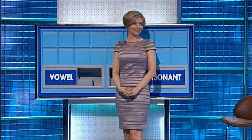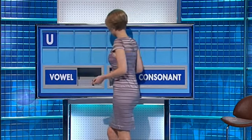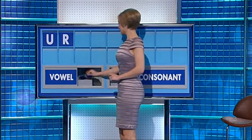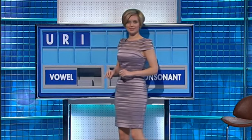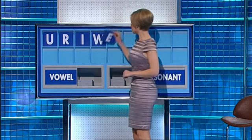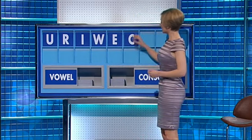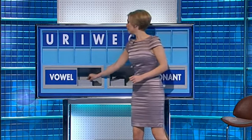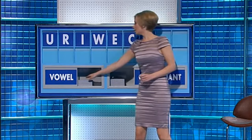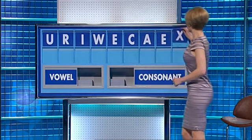Cindy and Jonathan. Can I start with a vowel, please? Thank you. Start with U. And a consonant: R. Vowel: I. Consonant: W. Vowel: E. Consonant: C. Vowel: A. Another vowel: E. And a final consonant: X.